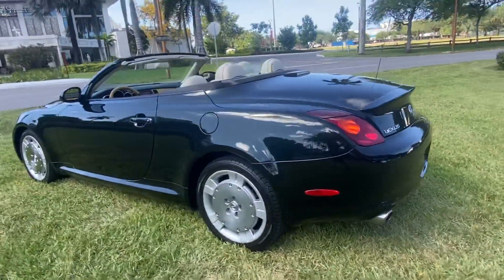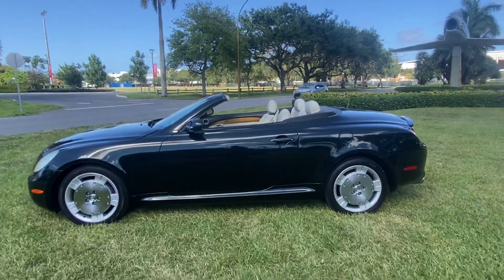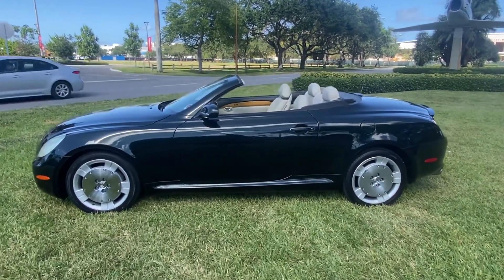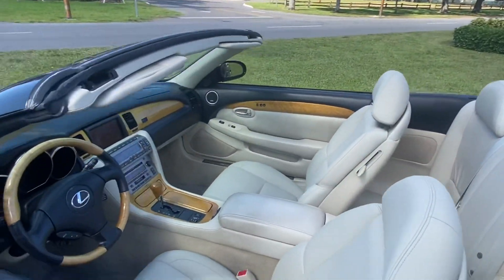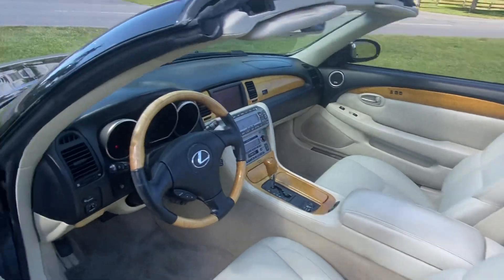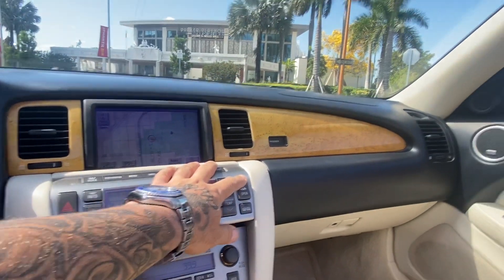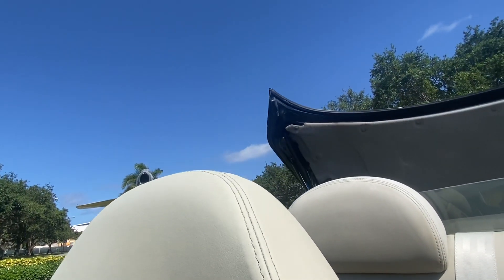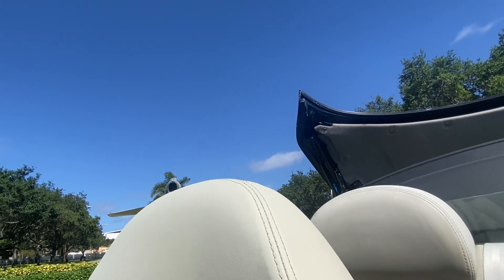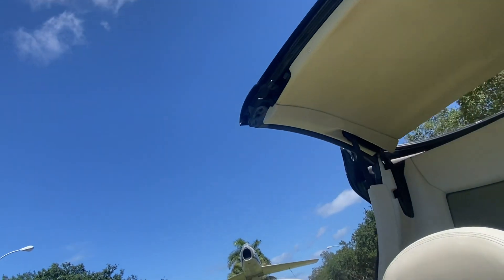Mechanically sound. It was just detailed, she's ready to go. Call 954-937-8271. The top works — I'll demonstrate it right now. Visit bigboydiesels.com for more cool cars for sale.